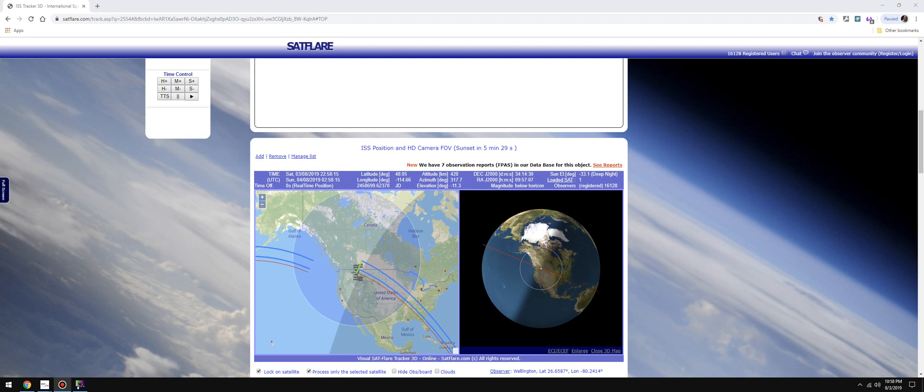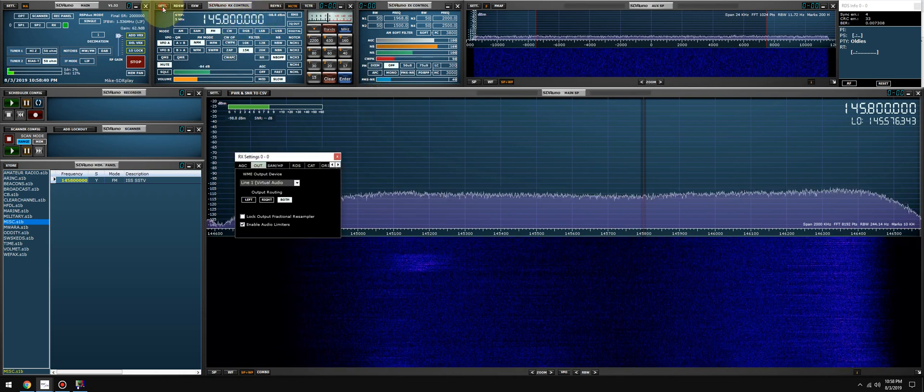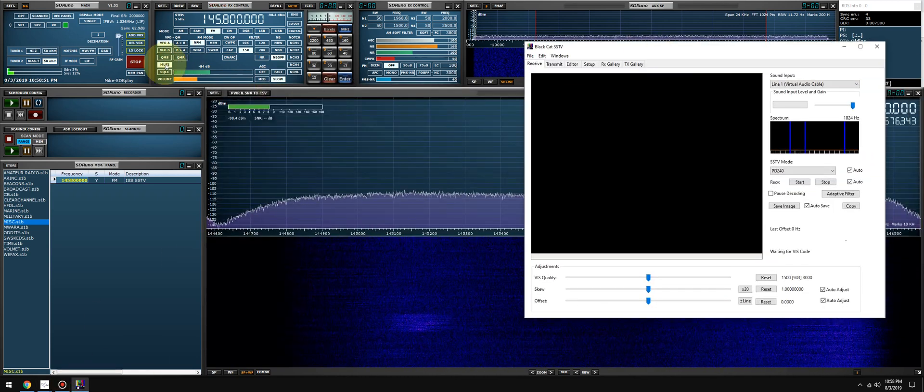Good evening everybody, it's Mike, KA2KOG — part of the technical support staff here with SDRplay.com. We're coming close to the countdown of the International Space Station flying over my QTH. Quick recap: SDR Uno is up and running, we're in FM mode, 15k. Make sure the emphasis is off, make sure your virtual audio cable is set in the RX control panel output settings, which is here. Make sure you have your decoder up and running.